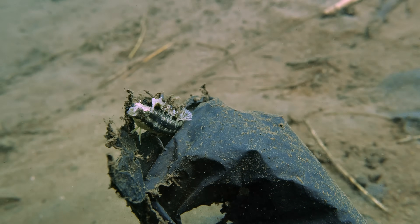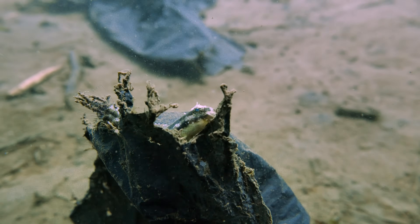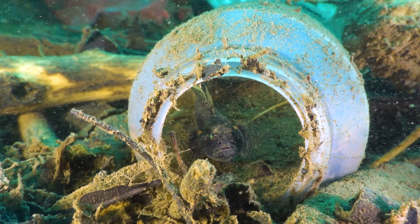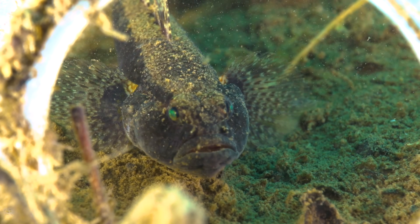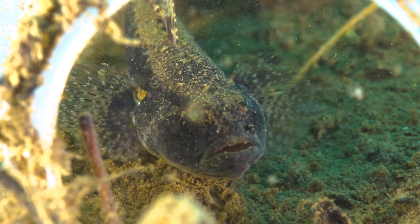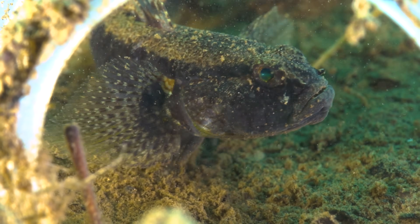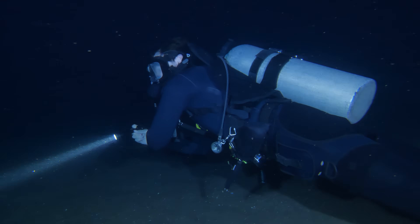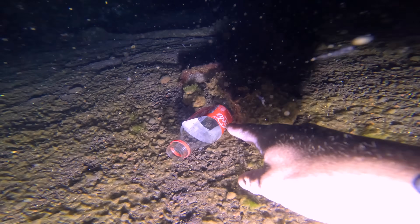This small fangtooth blenny seems perfectly content drifting in the surge, attached to a frilly plastic bag, right next to a bottom-dwelling goby that's holed up inside a discarded bottle. With a single entrance, these bottles make ideal, easy-to-defend shelters. And on a reef with limited hiding spots, they are prime real estate. Later that night, we realised just how valuable these makeshift homes can be — but more on that later.